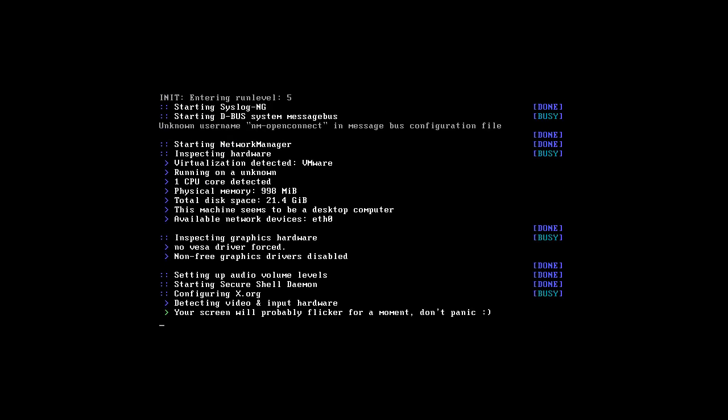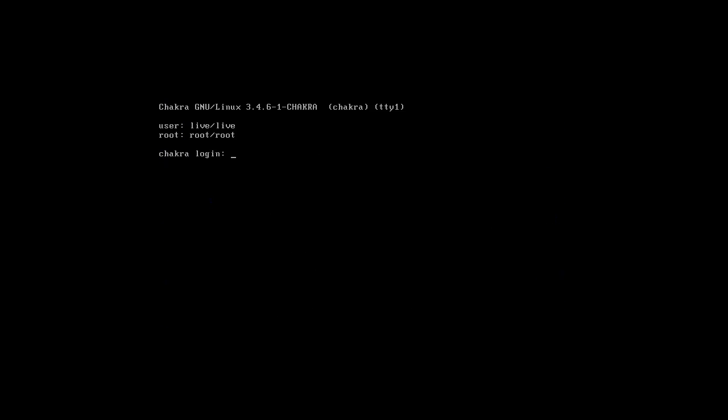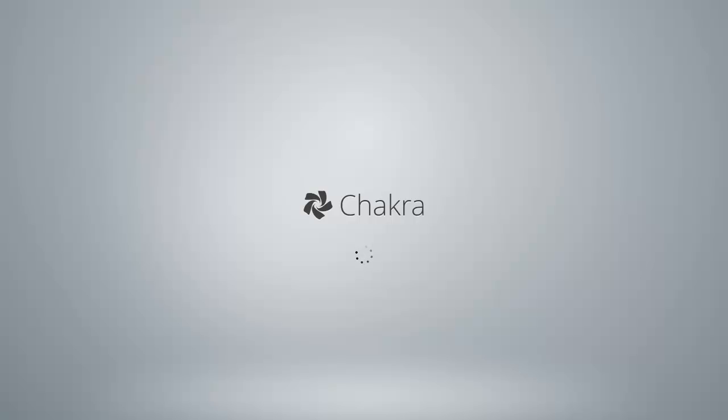So I'm just trying that out, see what happens. This looks very, very nice. We're stuck on the loading screen for a while - no big deal.